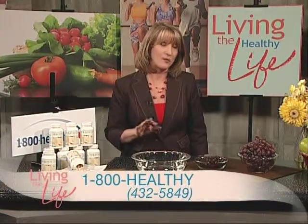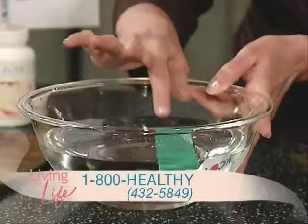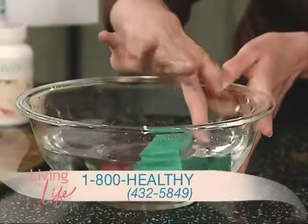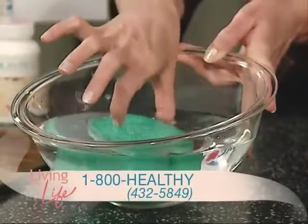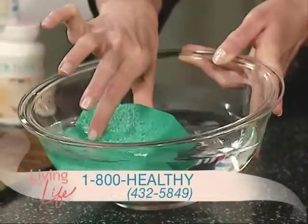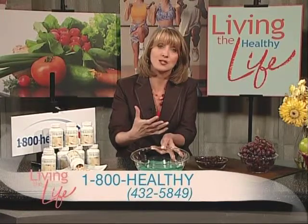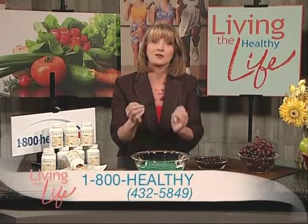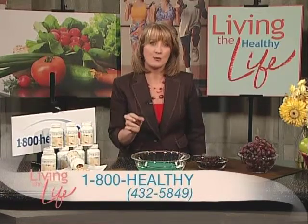Rejuva hydrates your skin from the inside out, just like this sponge. It works because it absorbs thousands of times its weight in water — you can see the sponge expanding. And it's just like what happens with collagen: the water continually bathes those tissues and allows them to stay nutrient dense and fortified.